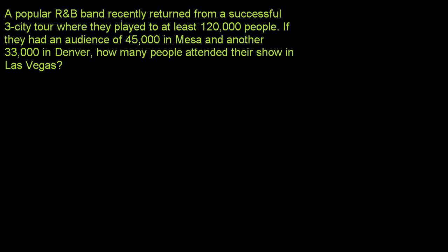A popular R&B band recently returned from a successful three-city tour where they played to at least 120,000 people. My brain immediately says that's greater than or equal to 120,000. If they had an audience of 45,000 in Mesa and another 33,000 in Denver, how many people attended their show in Las Vegas?